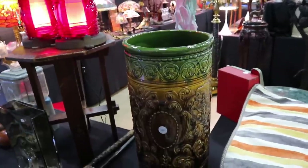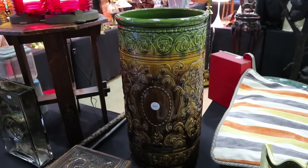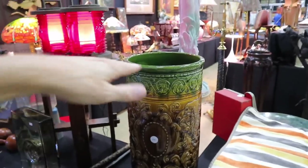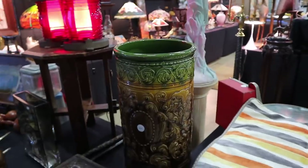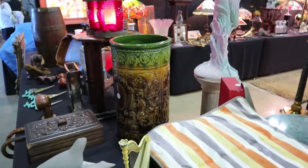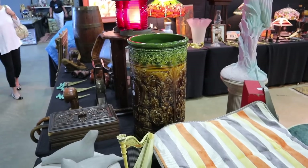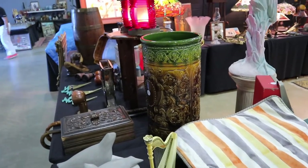A handsome Majolica umbrella stand from around the beginning of the 20th century, priced at $235. Now some of these, when you see colors that drip from green to gold to brown, are McCoy — but this one's finished better than a McCoy piece would be. My guess is that it might actually be another company in Ohio, possibly Peters and Reed or one of the Zanesville companies. I don't see any marking on it to determine without further research.